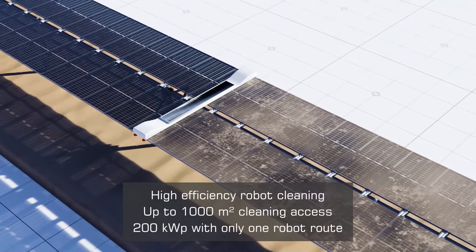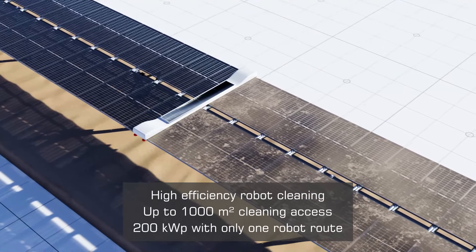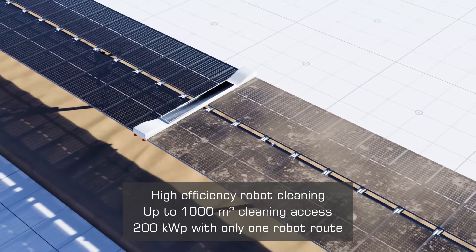With up to 190 meters in length, the LTCH's module wing provides the most efficient infrastructure for state-of-the-art robot cleaning.